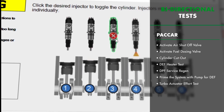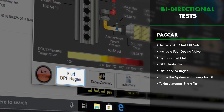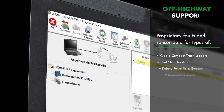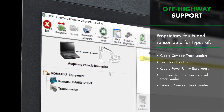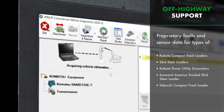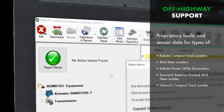These tests and commands include cylinder cutouts, DPF service regens, and parameter adjustments. This release also brings a significant update to off-highway coverage, offering proprietary faults and sensor data for equipment made by Kubota, Sunward America, and Takeuchi.